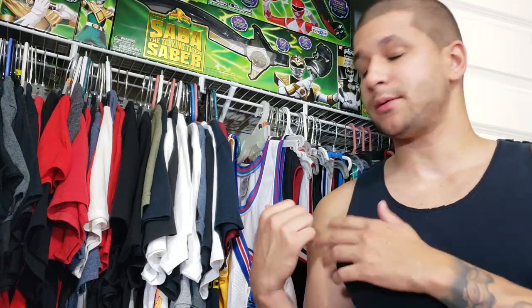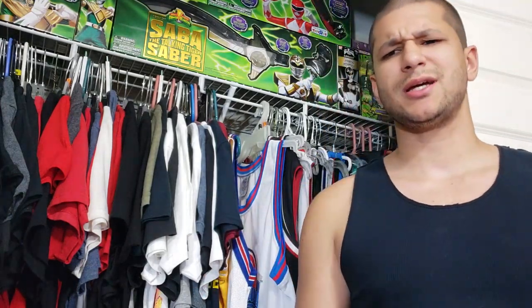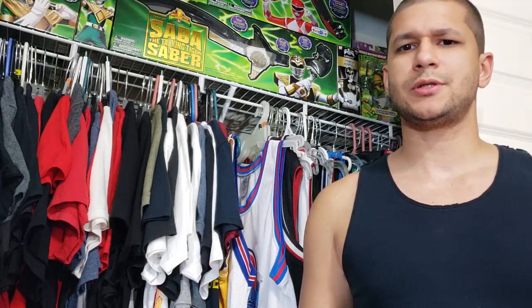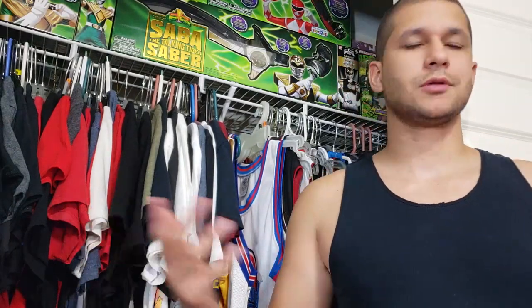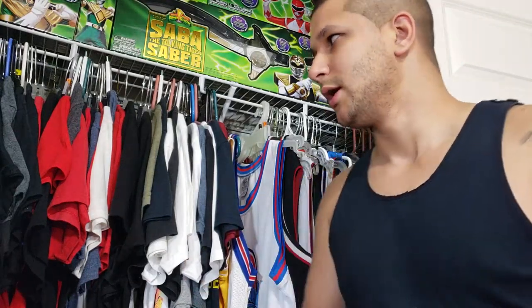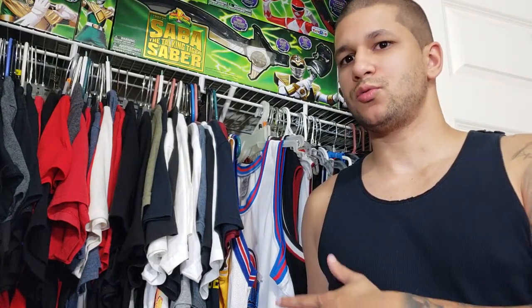Hey, what's going on you guys, it's your man James, aka JP, back again with another toy room video. Today we're going to be taking a look at my basketball jersey collection — NBA and other variations. Someone asked me to make this video a long time ago and I completely forgot about it. A majority of my jerseys are Miami Heat jerseys, mainly because I'm in South Florida.